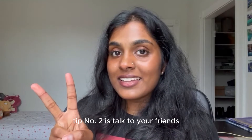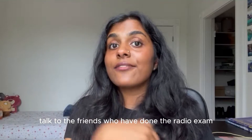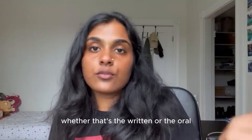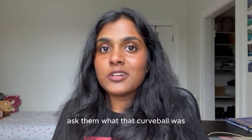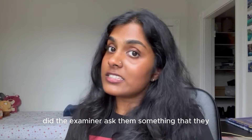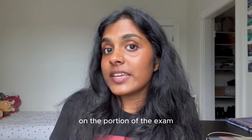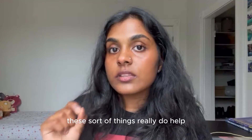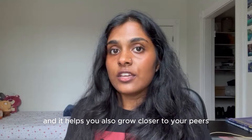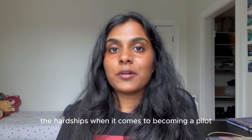Tip number two: talk to your friends — specifically friends who have done the radio exam. Ask them what they found tricky, whether that's the written or the oral. Ask them what the curveball was during the oral portion. Did the examiner ask something they really didn't expect? These things really do help, and it also helps you grow closer to your peers and bond over the hardships of becoming a pilot.